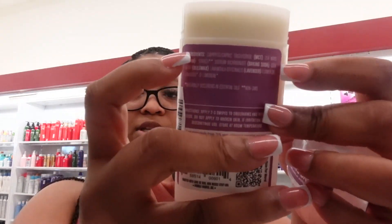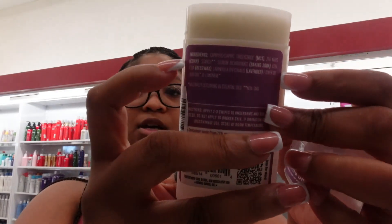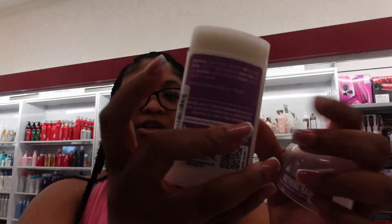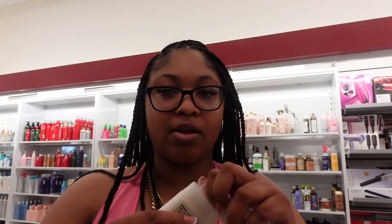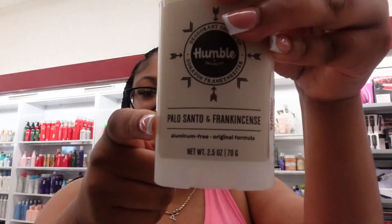They're telling you exactly what the ingredients are on the back in parentheses, even using the scientific names — I really love that. The mountain lavender smells really good for a deodorant, you know how certain scents can be a little funky? This could potentially make you smell like you stink, so it's a no-go for the palo santo/frankincense scent.